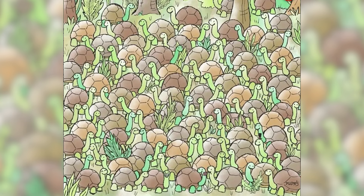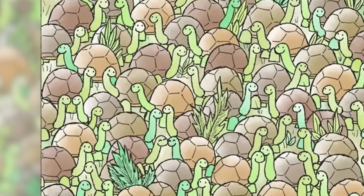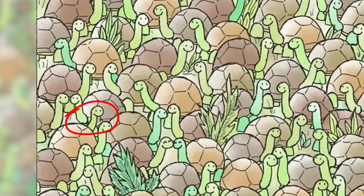Right now on our screen it looks like there's just a lot of turtles, but there is actually a snake somewhere hidden inside of this photo. I'll give you around 15 seconds to figure this out — good luck, and comment down below if you found the snake. The snake is actually right here — were you able to find this or was it too hard?